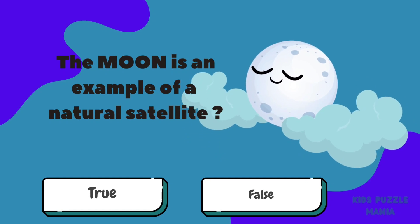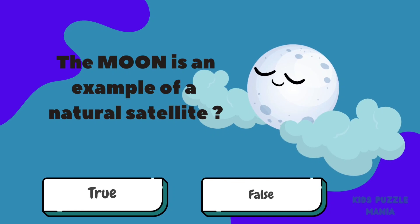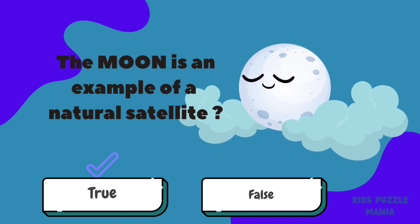The moon is an example of a natural satellite — true or false? It's true!